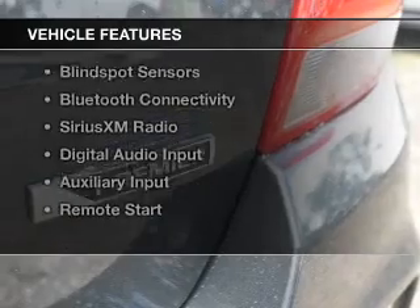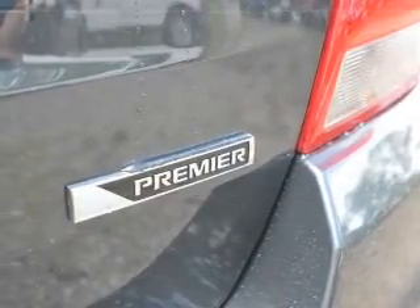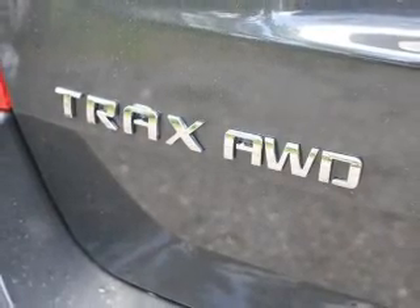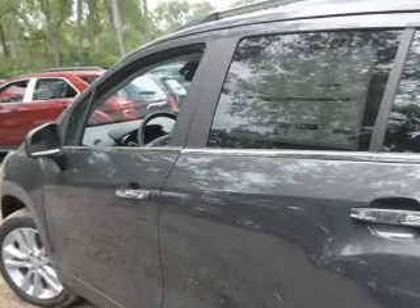The features include a turbocharger, a power sunroof, internet connectivity, heated seats, blind spot sensors, Bluetooth connectivity, Sirius XM satellite radio, digital audio input, auxiliary input, and remote start.